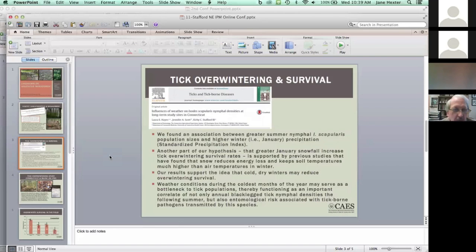This supports the idea that cold, dry winters may reduce overwintering survival. This is very important in terms of not only modeling the distribution and spread of the tick, but also implementation of future IPM strategies. Winter conditions during the coldest months of the year may serve as a bottleneck to tick populations and the densities found the next year.